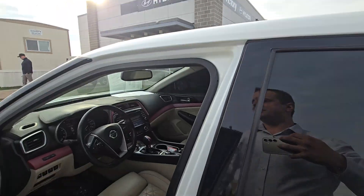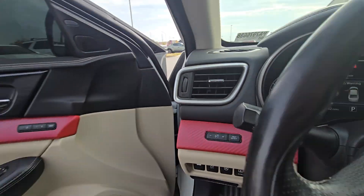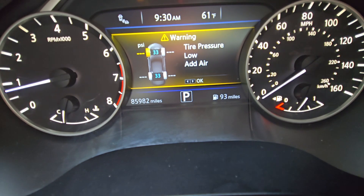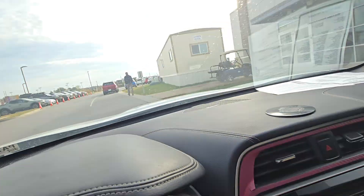Moving up front, let me verify the miles for you real quick, just for transparency's sake. It looks like I've got to put a little air in the top left tire, but you can see they're just shy of 86,000 miles. It's right where we want to be.